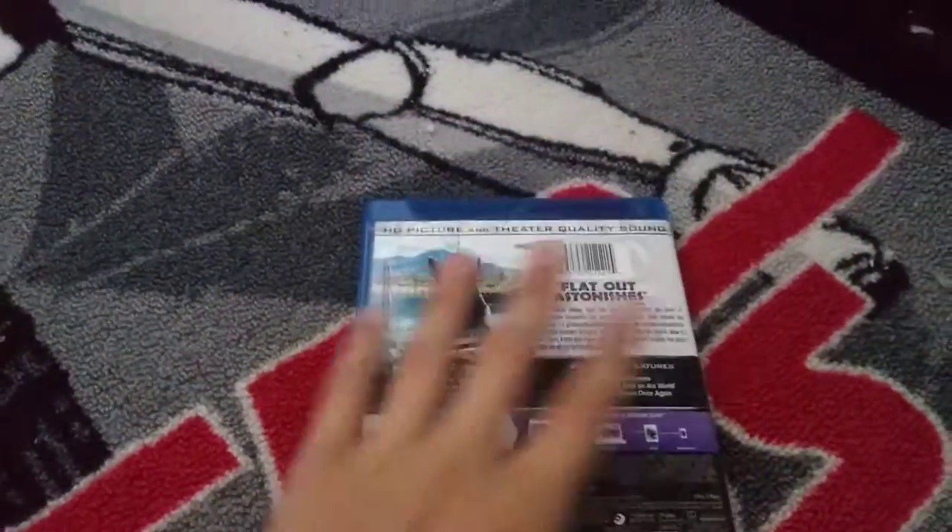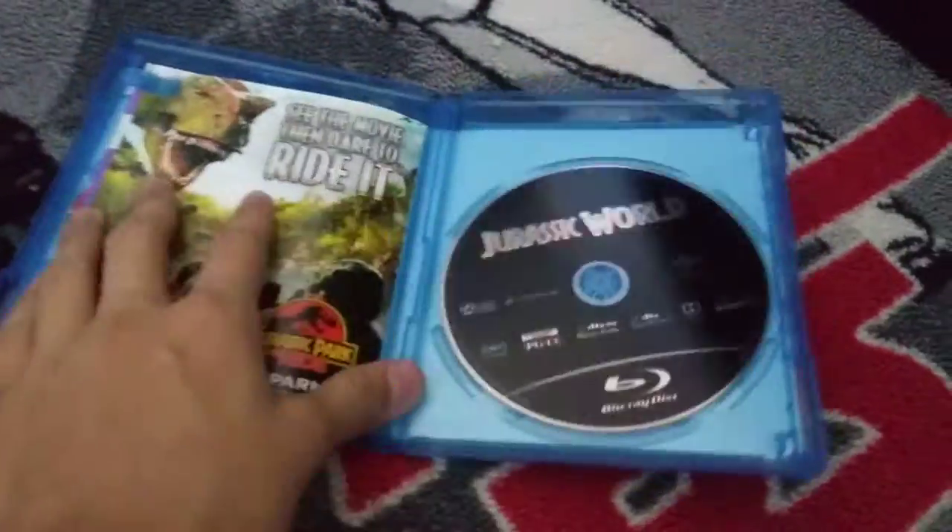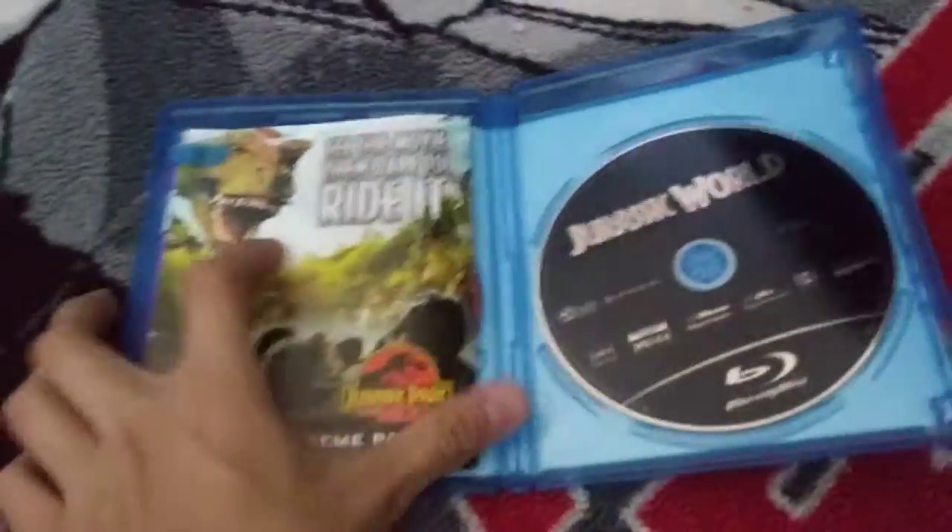I do not have Jurassic Park and stuff. This is Blu-ray and digital and it has two discs in there. I quite have some movies that are digital and Blu-ray.